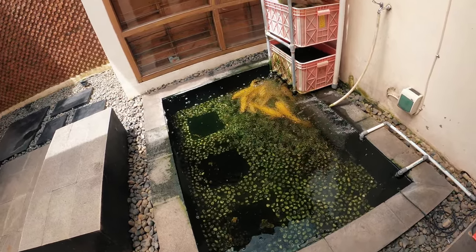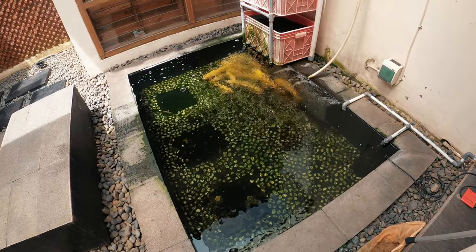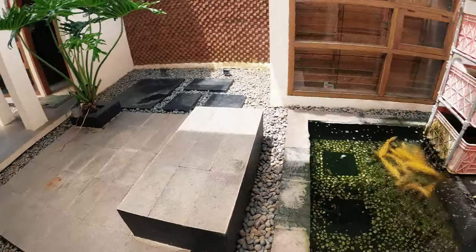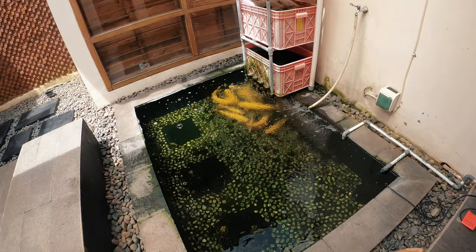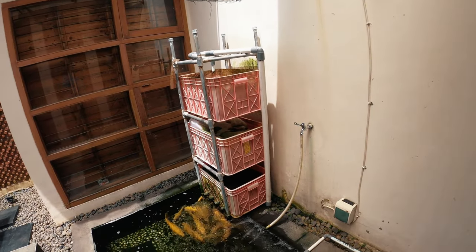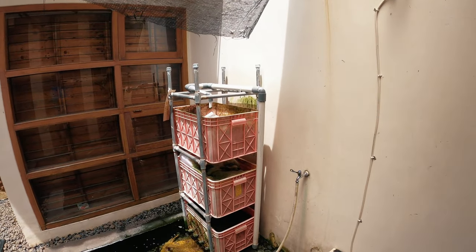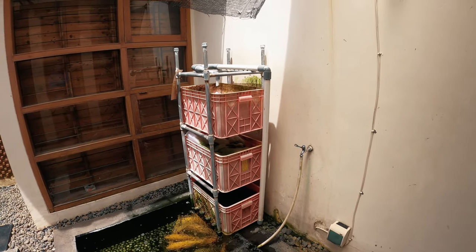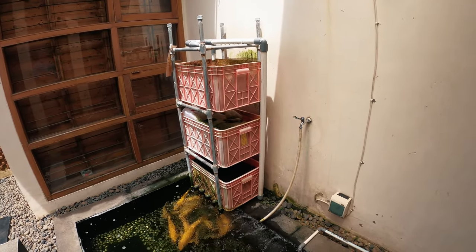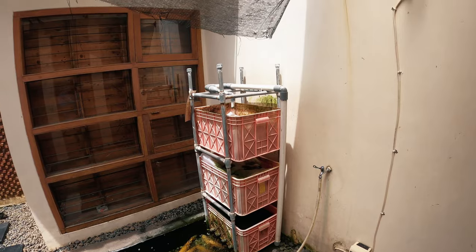Tapi kolam ini waktu gue bangun, jujur gue belum ngerti soal filter. Dulu kalau nguras ya pakai ember, pakai gayung, pakai pompa — dibuang aja gitu. Bertahun-tahun. Lalu gara-gara gue main aquascape, gue belajar bikin trickle filter. Karena kalau gue bikin filter chamber kan bongkar-bongkar lagi, keluar biaya besar. Jadi gue bikin trickle filter atau baki shower. Filter ini menggunakan sistem susun, yang banyak menghasilkan oksigen karena air mancurnya. Dan cukup murah biayanya — gue bikin tiga susun dengan rangka besi biar agak kuat.